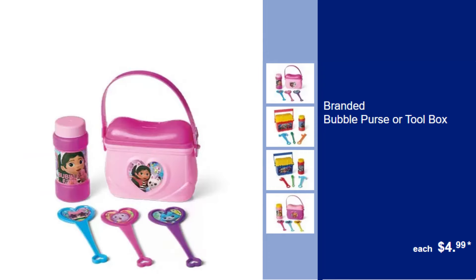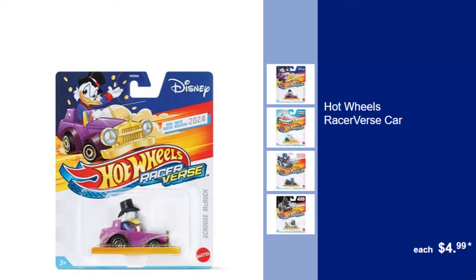Branded Bubble Purse or Toolbox, $4.99. Keep your essentials or tools organized in style with these versatile and durable bubble purses or toolboxes.